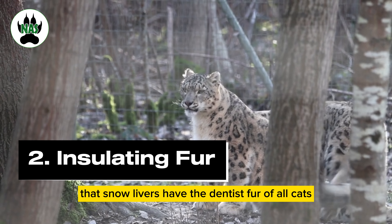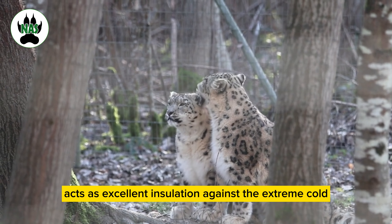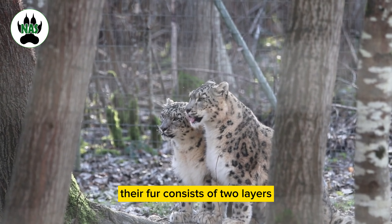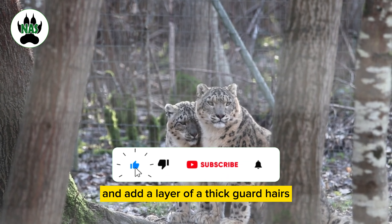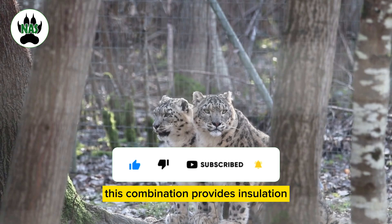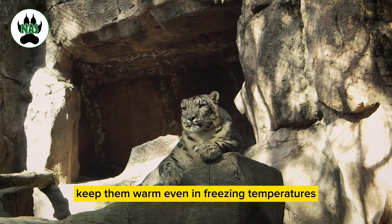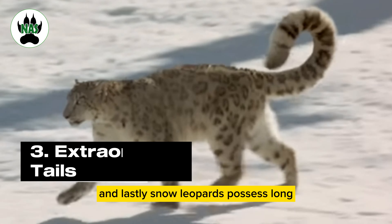Their long hair coats act as excellent insulation against the extreme cold. Their fur consists of two layers: an outer layer of thick guard hairs and a layer of soft, dense underfur. This combination provides insulation and helps retain body heat, keeping them warm even in freezing temperatures.